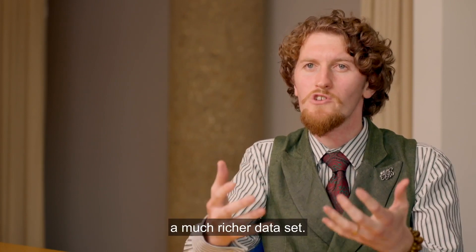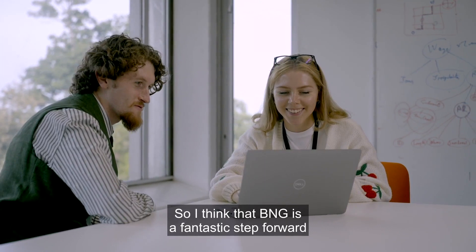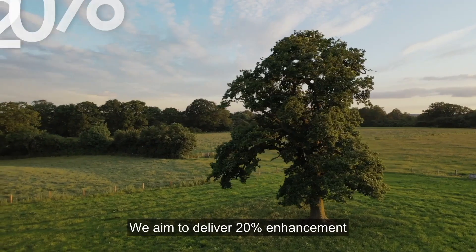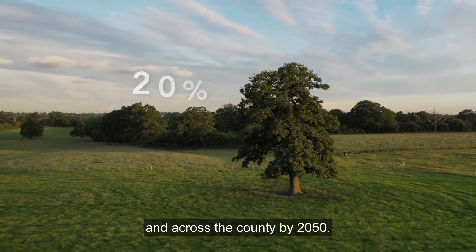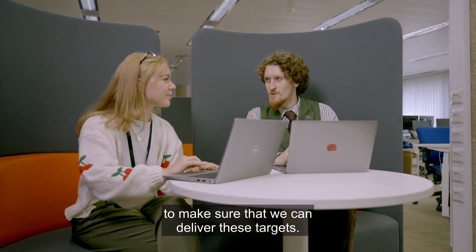They can provide a much richer data set. BNG is a fantastic step forward in terms of delivering benefits to nature. We aim to deliver a 20% enhancement of our biodiversity on our own land by 2030 and across the county by 2050, and the Esri products we're using are really helping to make sure that we can deliver these targets.